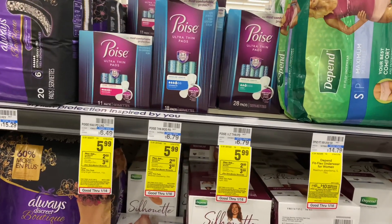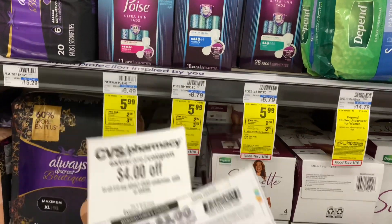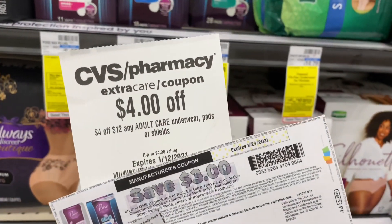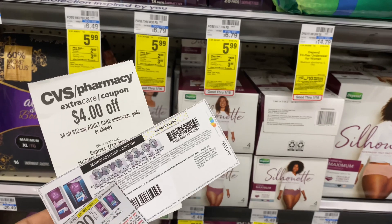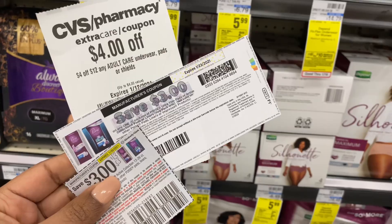I'm doing the same deal on another card because I have another $4 off $12 CRT. This time I'll pick up two Poise and use the $3 paper coupon from Coupons.com and the $3 coupon from the 1/3 Smart Source, along with the $4 off $12 CRT. Again, I'll pay $1.98 out of pocket and get back the $2 Extra Buck, making both of them completely free.